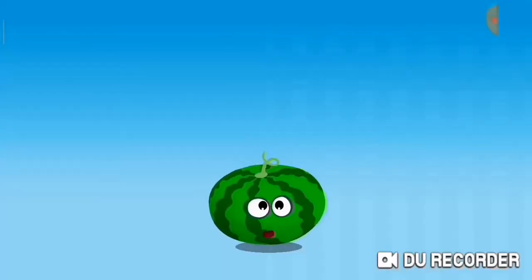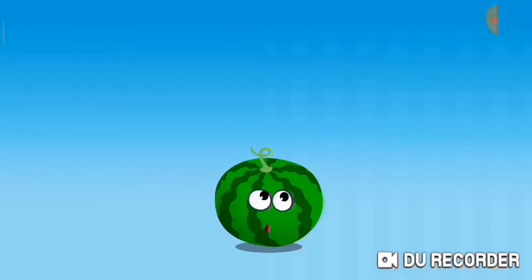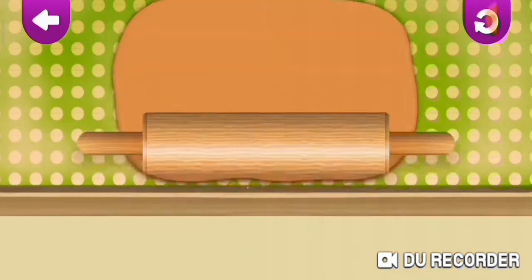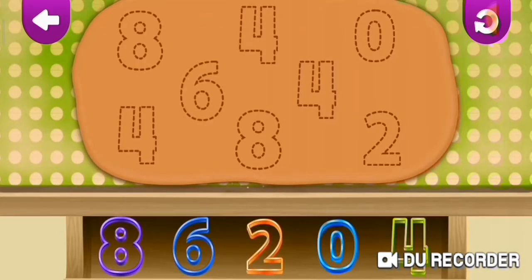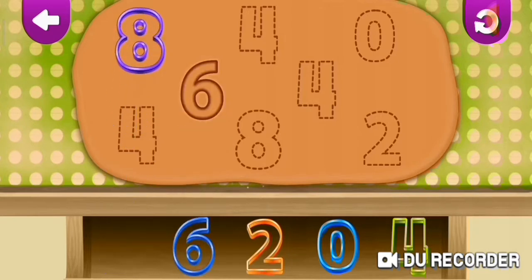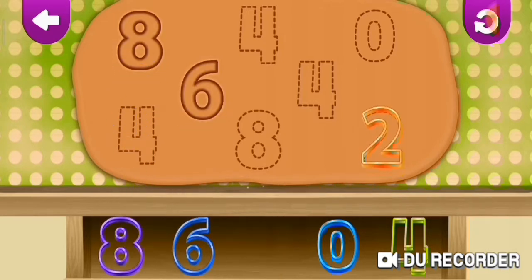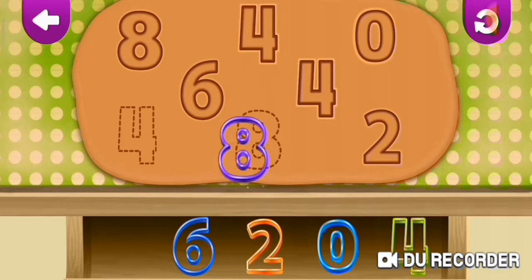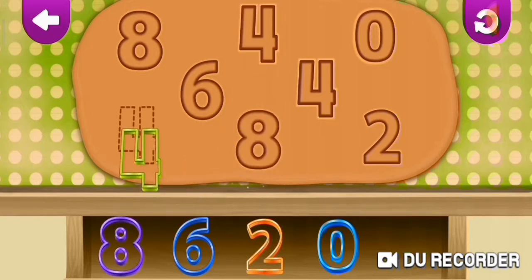Meet the numbers. Six. Eight. Two. Four. Four. Zero. Four. Eight.